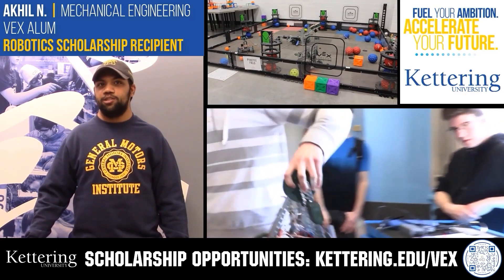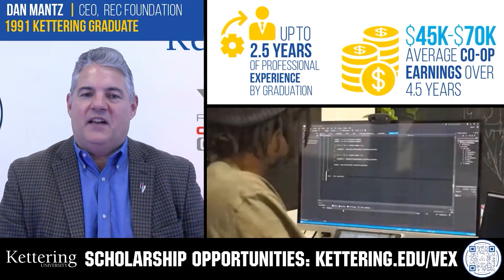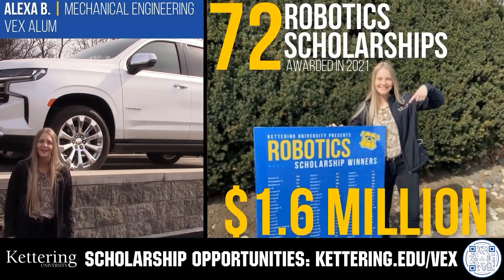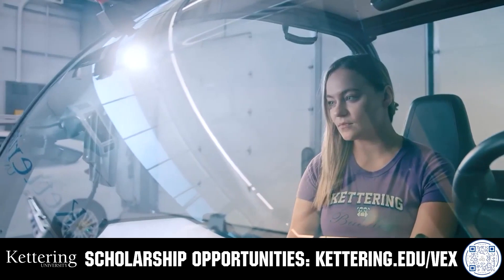Discover how Kettering University students engineered their success with Kettering's amazing co-op employment programs, where students earn great pay and gain valuable experience. Those accepted into Kettering University can apply for a robotics scholarship providing up to an additional five thousand dollars a year in tuition assistance. Head on over to Kettering.edu/VEX to learn more and apply.